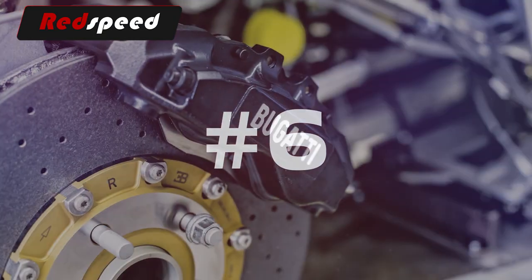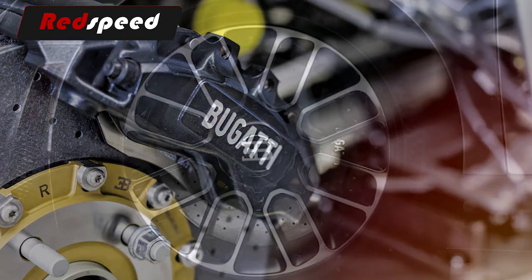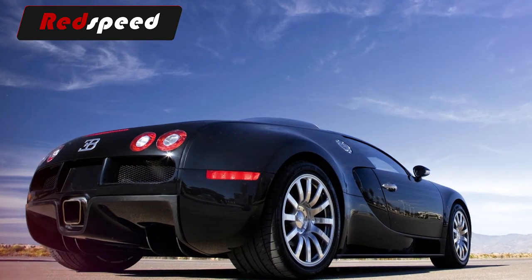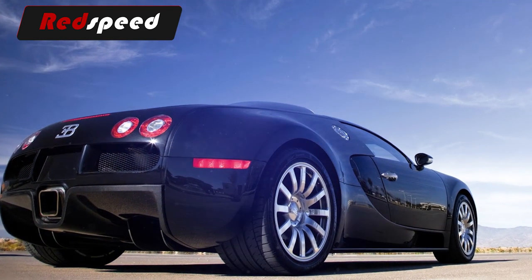6. The Veyron uses special Michelin Pax tires found on no other car. The rear wheels are 14.5 inches wide — twice as wide as a normal car. If you require replacements, the car needs to be shipped to France, a process that costs $70,000.